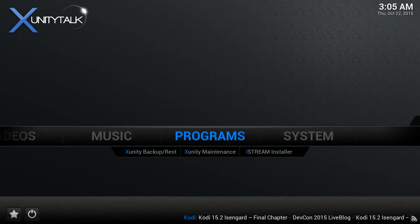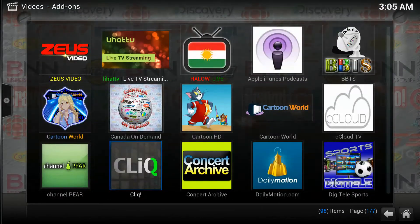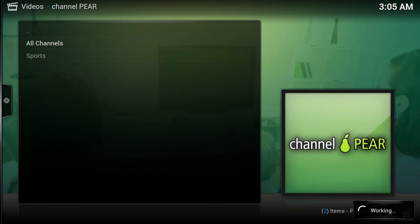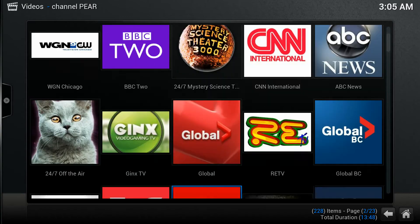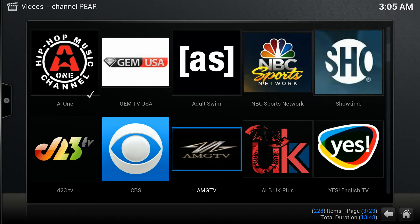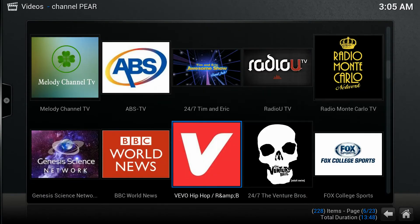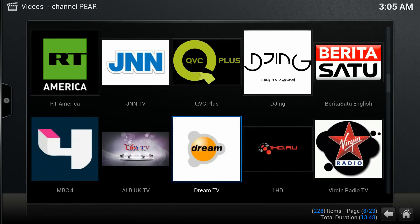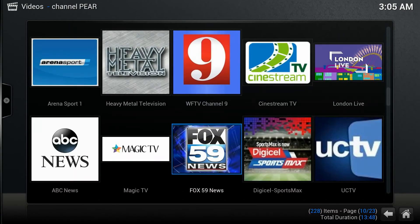Go to Video Add-ons, go down to Channel Pair — All Channels. There you go, all live TV right here. There are many sources to watch live TV; some links work, some don't, but most of them work. If you know where to go, you should be fine.